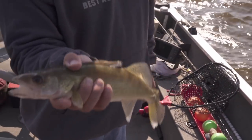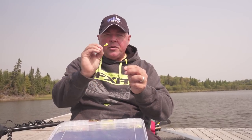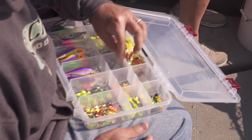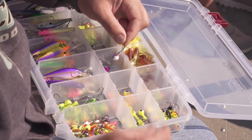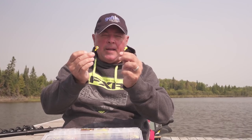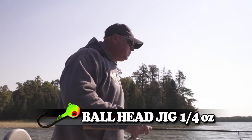As for color, real simple: chartreuse, chartreuse with orange — quarter ounce, keep it real simple. I don't think there's a drastic need to use purple with white or purple with pink and that kind of stuff, but it's all about what gives you confidence. For us, the chartreuse and chartreuse with orange and a little bit of pink did the trick.